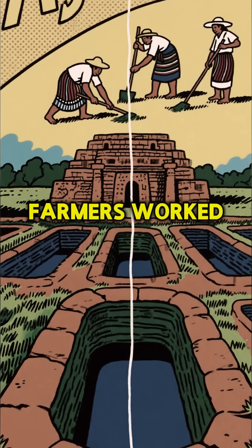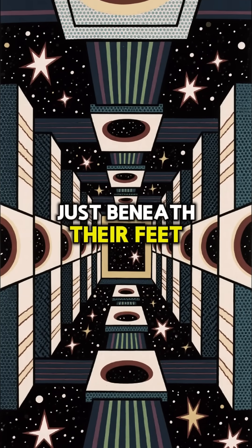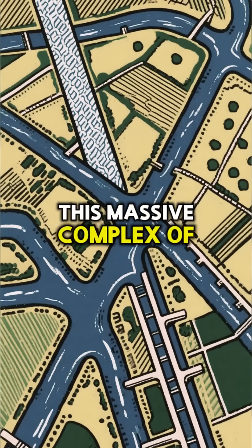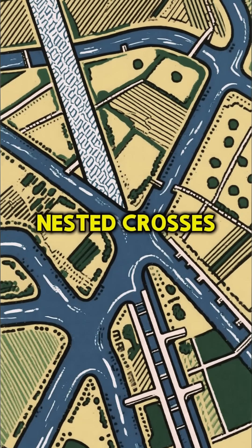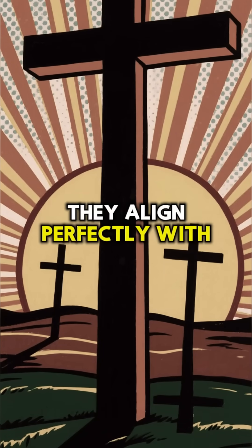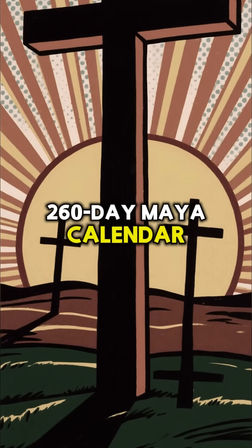For centuries, farmers worked this land, completely unaware of the cosmic blueprint hidden just beneath their feet. Stretching over 9 kilometers, this massive complex of causeways and canals forms a series of nested crosses. These aren't random — they align perfectly with sunrises on key dates of the sacred 260-day Maya calendar.